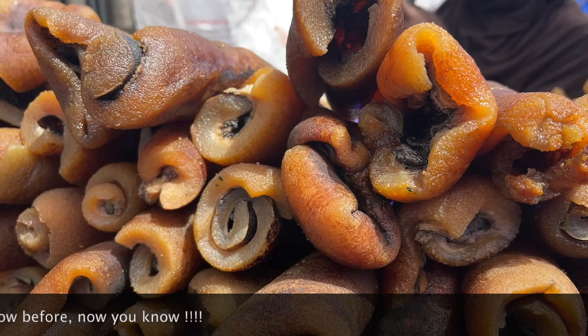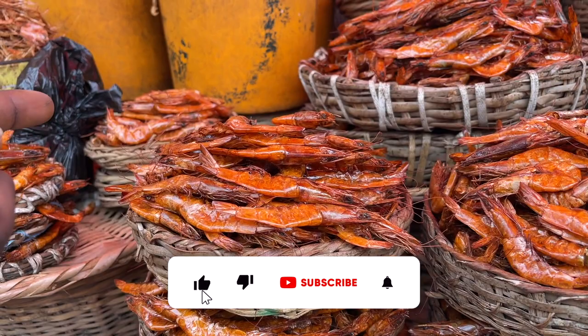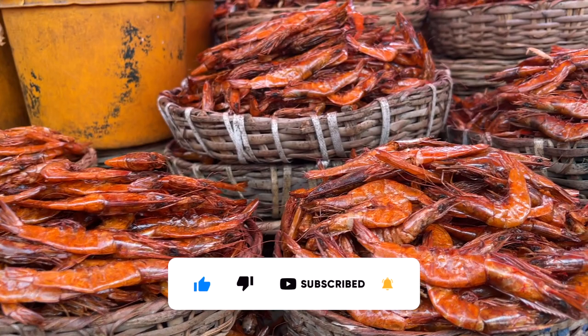I usually put these prawns in my vegetables — I love them so much. They always give my food an exotic look and taste. What about you? Is this something you use? Let me know in the comment section.